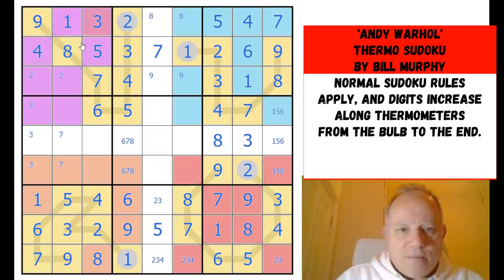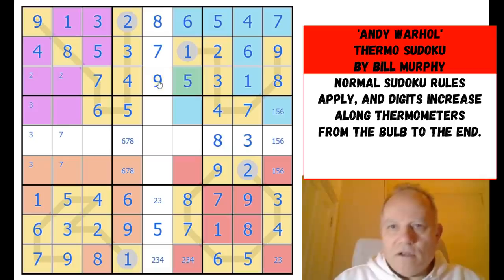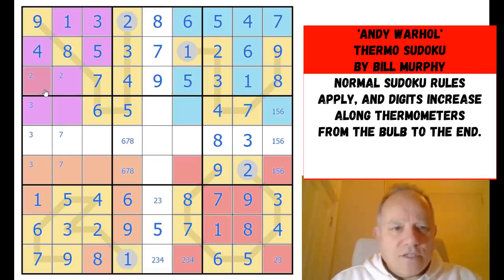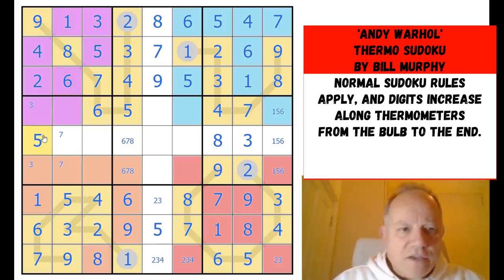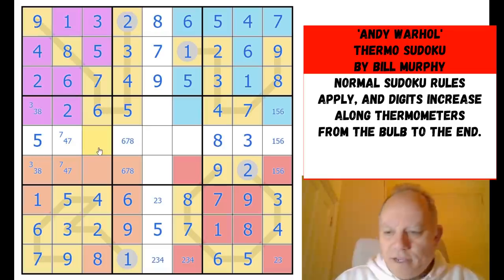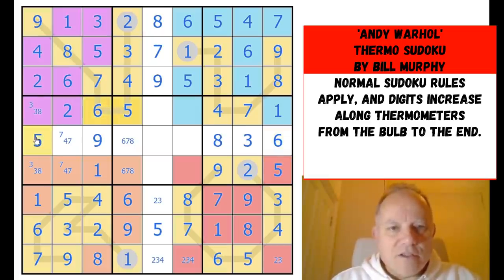One and three up here — yes, they go straight in. Eight and six here, five and nine, two and six — this is coming together nicely now. Five, eight, and three — that one's got to be a five; it's a naked single, which is a surprise appearance for a naked single in this Warhol painting. Two, seven, and four there. One and nine — yes, they are done. The one-five-six triple — yes, it is all complete.